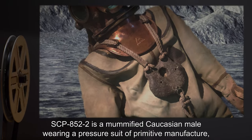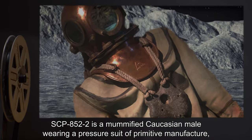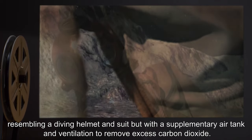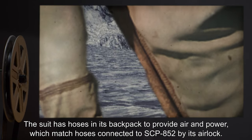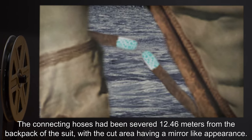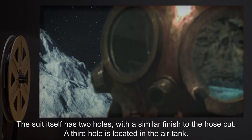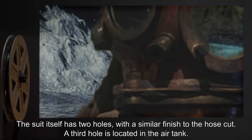SCP-852-2 is a mummified Caucasian male wearing a pressure suit of primitive manufacture, resembling a diving helmet and suit but with a supplementary air tank and ventilation to remove excess carbon dioxide. The suit has hoses in its backpack to provide air and power, which match hoses connected to SCP-852 by its airlock. The connecting hoses had been severed 12.46 meters from the backpack, with a mirror-like appearance at the cut area. The suit itself has two holes with a similar finish, and a third hole is located in the air tank.